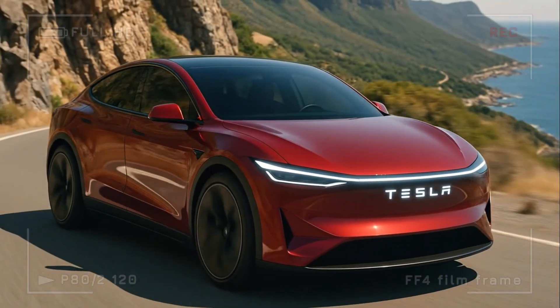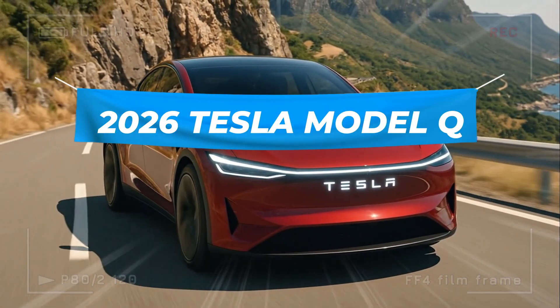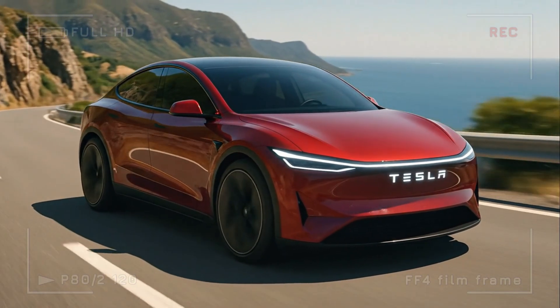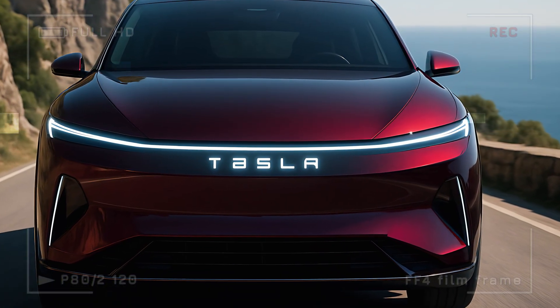The future of electric luxury has arrived. Meet the 2026 Tesla Model Q — a car that looks like it came straight out of a sci-fi movie, but it's very real and it's stunning. From its razor-sharp LED lights to the minimalist interior that feels like a spaceship cockpit, this is Tesla redefined.